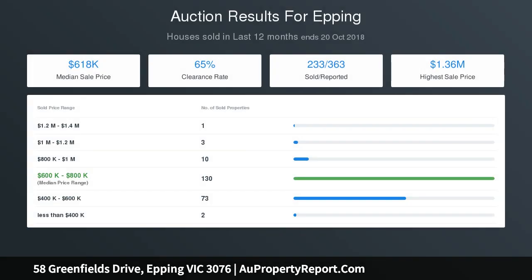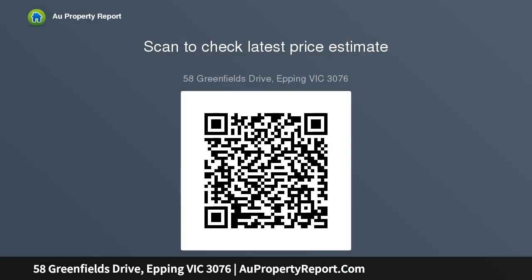The home comprises four bedrooms, master with side-to-side walk-in robe and full ensuite, three bathrooms, three living areas, polished timber floors throughout, modern kitchen with LED lights, 900mm stainless steel appliances, oven, range hood, stone benchtops with glass splashback, study, and heating and cooling throughout.